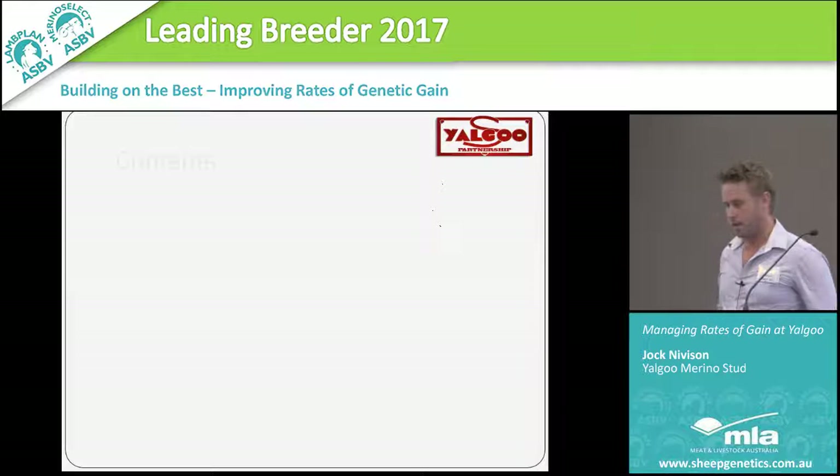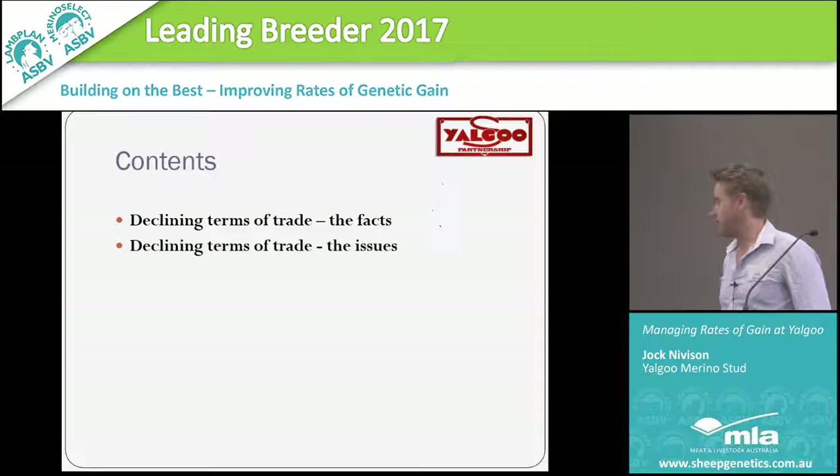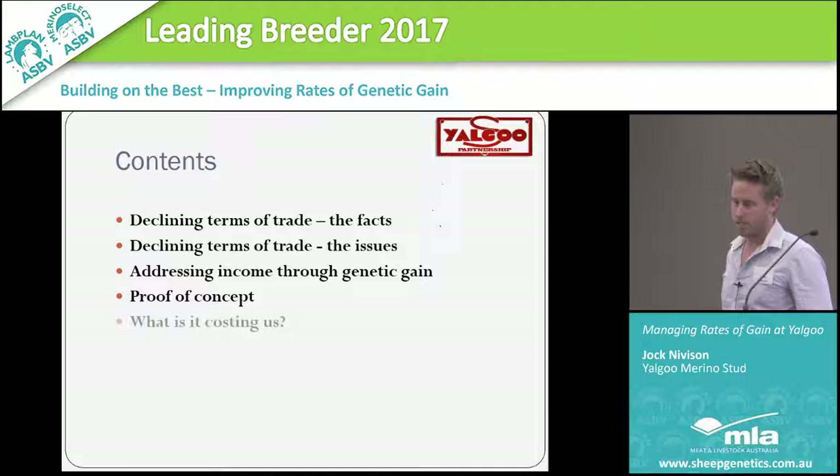In terms of what I'm going to talk about: the facts around declining terms of trade, the issues that are compounding it, the fact that we really need to address income through genetic gain to alleviate declining terms of trade, and proof of this concept through what we've done at Yalugu and how we've been able to get a little bit more than 2.2%.